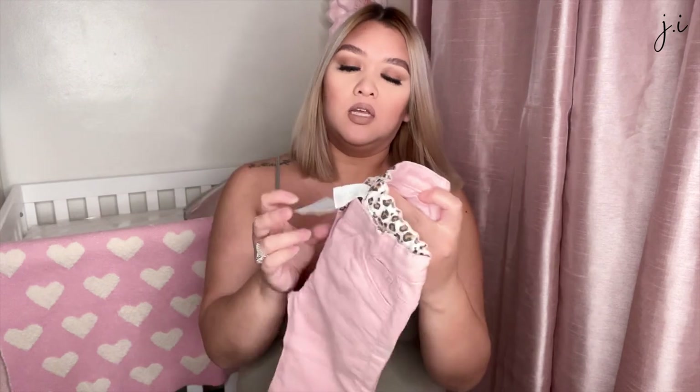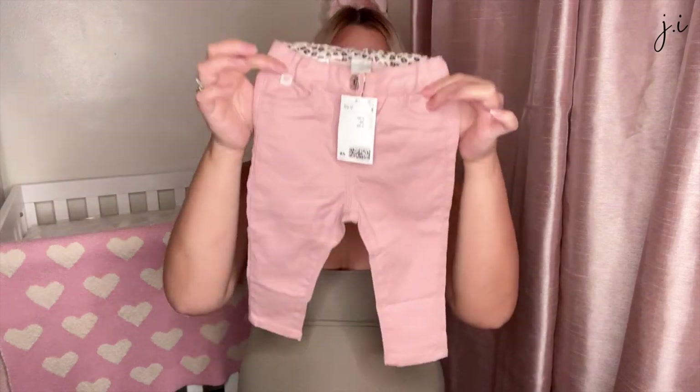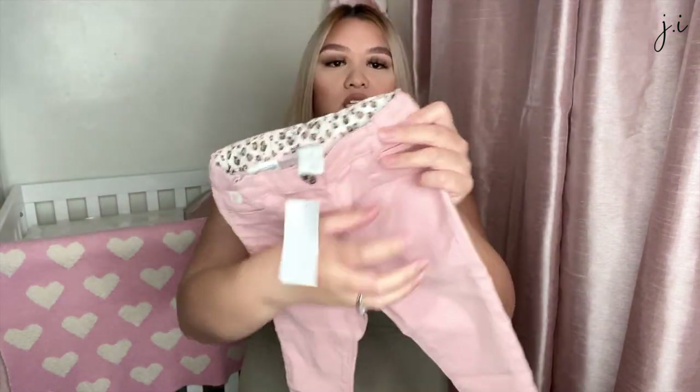Oh, I also forgot one more thing from H&M — these pink skinny jeans in size nine months, which were $10.